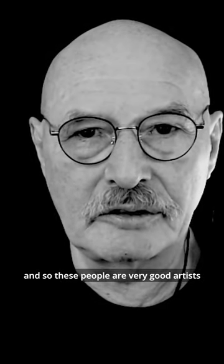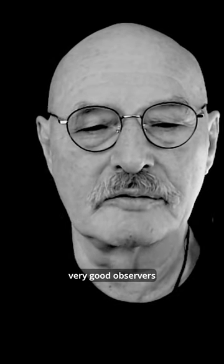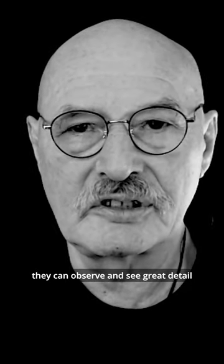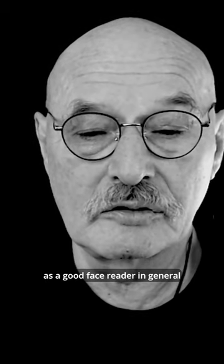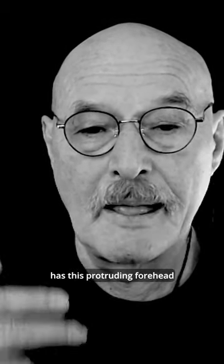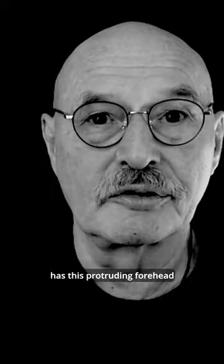So these people are very good artists, very good observers. They can observe and see great detail and interpret them properly. A good face reader generally has this protruding forehead. I hope this helps. Thank you, we'll be right back.